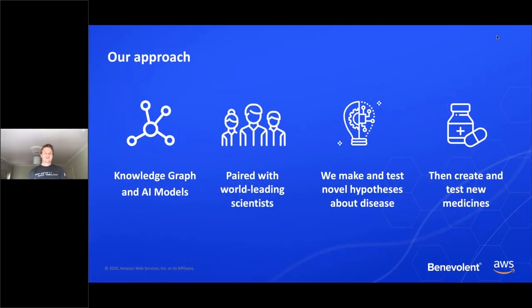The approach we take at Benevolent is that we start with the data, which we compose into a knowledge graph, and AI models which help to build that knowledge graph. They come up with inferences, predictions, and new ideas based on the data inside it. We pair the data and tools with our world-leading scientists who work together with us to make and test novel hypotheses about diseases, and then go on in some cases to develop new drugs and take them as far as clinical testing.